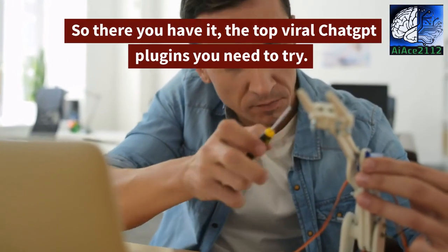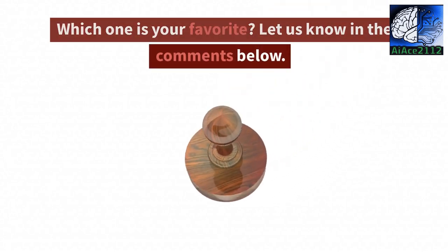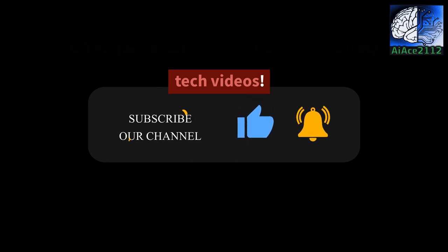So there you have it, the top viral ChatGPT plugins you need to try. Which one is your favorite? Let us know in the comments below. Thanks for watching, and don't forget to subscribe to our channel for more exciting tech videos.